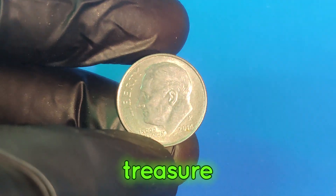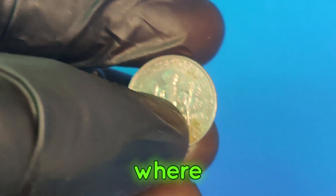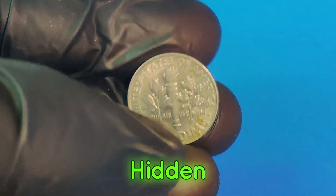Hey there, treasure hunters! Welcome back to our channel, where we dive deep into the fascinating world of rare coins and hidden treasures.